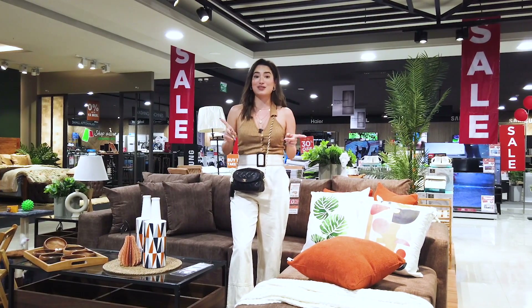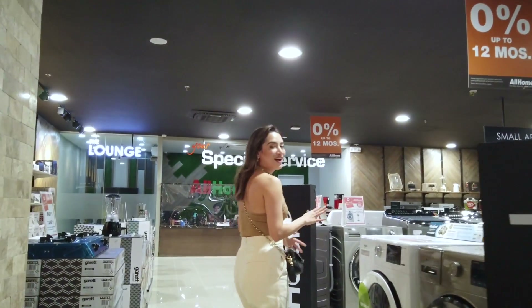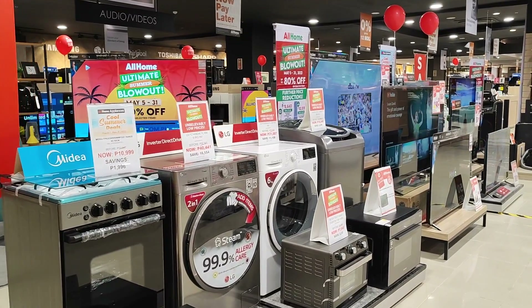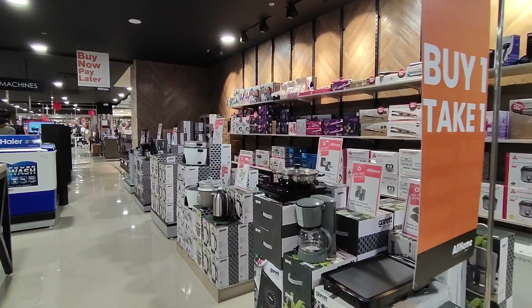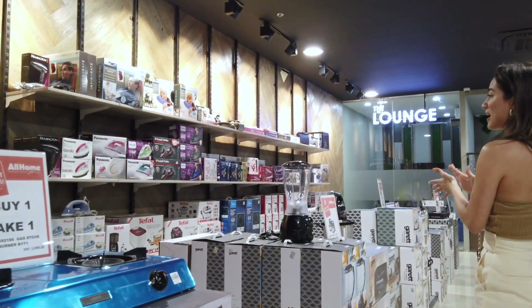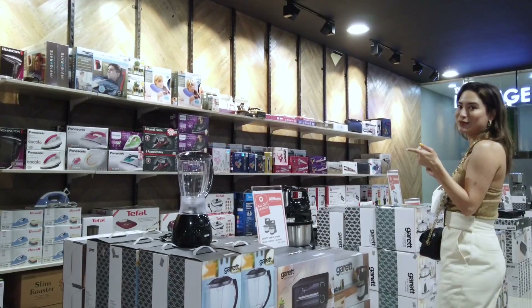We're actually going to be doing a 5,000 peso shopping challenge. Right upon entering, I can already tell that the All Homes WCC branch has everything I need for the house. They have so many appliances from washer dryers, air conditioners, even some kitchen appliances and some buy one take one deals. I'm definitely going to be able to check off everything I need in this shopping spree.